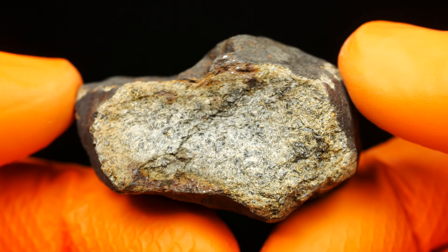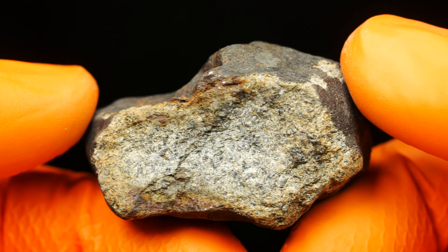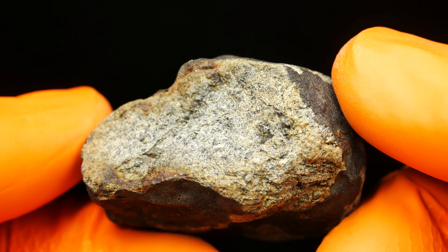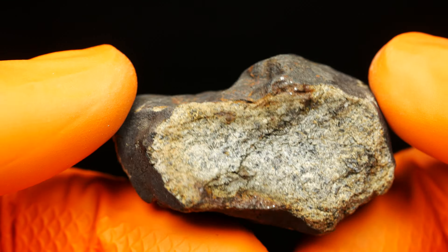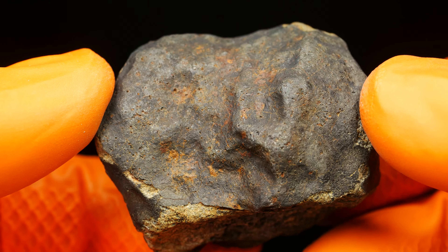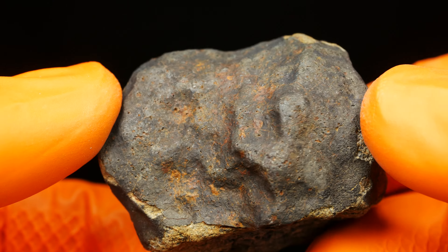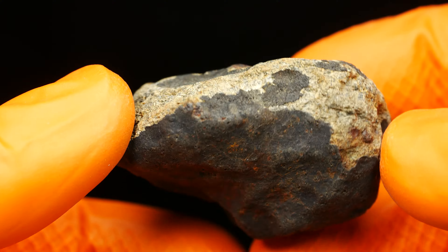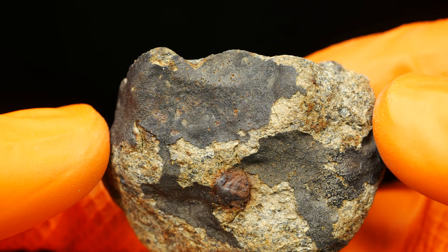This is a specimen I found in a shipment of ten kilos of Boutafil fall from Chad. But the Boutafil fall is an LL6, and this one is different. It's also much more weathered — the fusion crust is not fresh, so it's a much older specimen than the Boutafil fall.